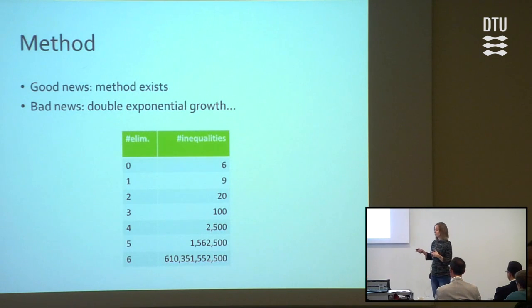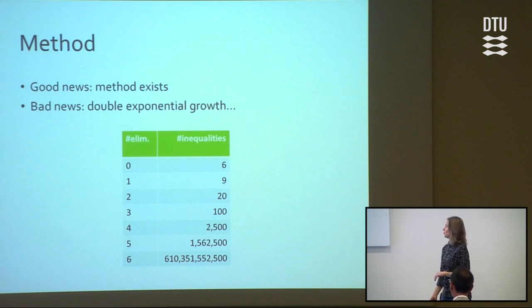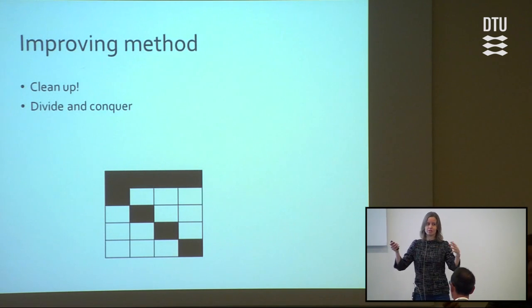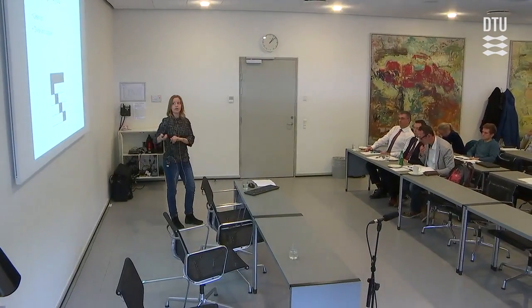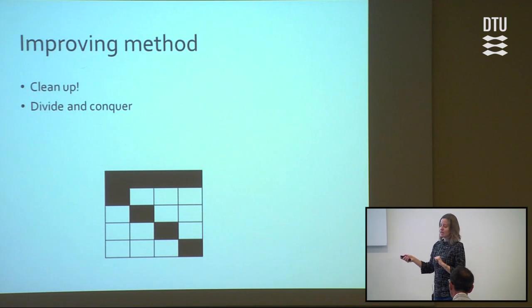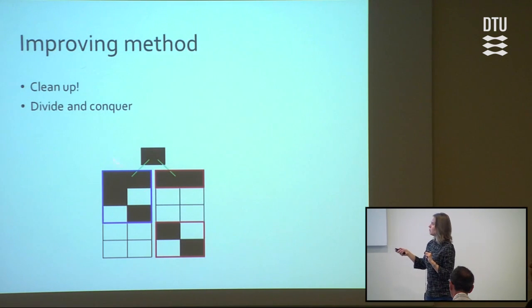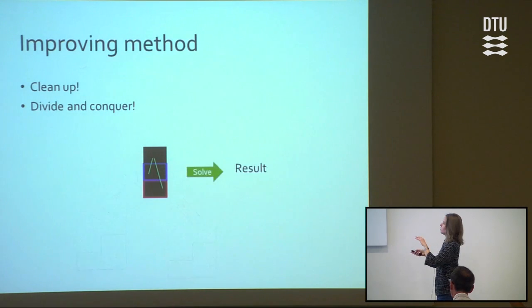If I have to do this for up to 100 or 1000 variables, the number will be really, really large — not feasible. But we can do something about this. Even though the number of inequalities grows, a lot of them don't give any new information — they're already included in other inequalities. So each time we remove location information, we can clean up and remove the redundant parts. We can also divide the problem into smaller parts, keeping track of how they're connected, solve the smaller parts individually, and then combine to get the result.